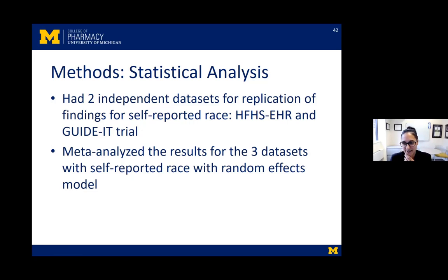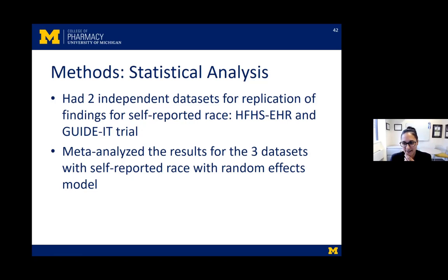Thanks to Mike Dorsch for giving access to the GUIDE-IT trial data. This is where we compared the proportion of Yoruba ancestry to how patients self-identified their race — and you can see that ancestry is a spectrum. On the Y-axis is proportion of Yoruba ancestry. Among patients who self-identify as black, there's a wide range — some with 100% Yoruba ancestry and many with 0%. Among patients who self-identify as white, we see another spectrum, including some with 100% Yoruba ancestry. This is why race does not always correlate with genetics.